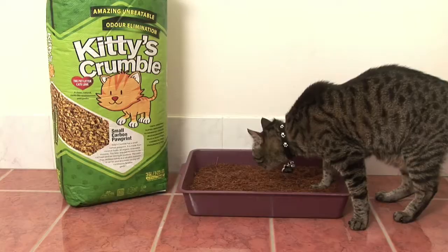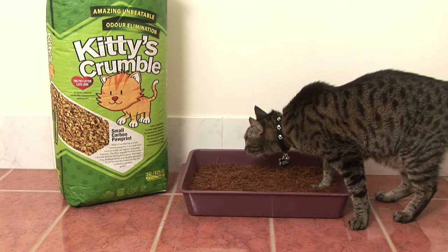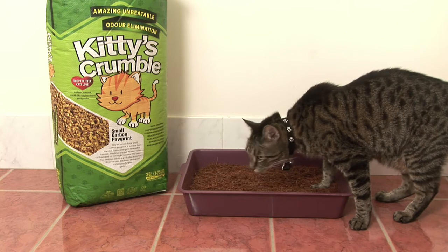The reason I like Kitty's Crumble is because it does actually absorb a lot of odour. It's super absorbent when it comes to moisture as well, so you do have a lot more longevity when it comes to the use of it. It's great quality for money. The cats are very attracted to it. People with indoor cats are absolutely loving it.